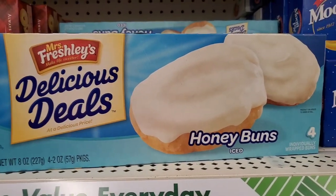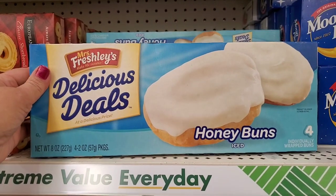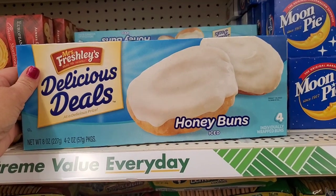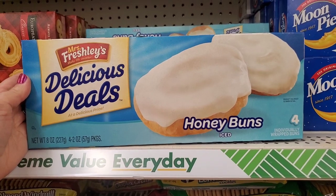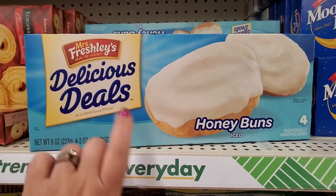I don't think I've ever seen these before either. These are by Miss Freshly's — 'delicious deals,' it says. They're honey buns and you get four for $1.25. I'm positive I've never seen that before.